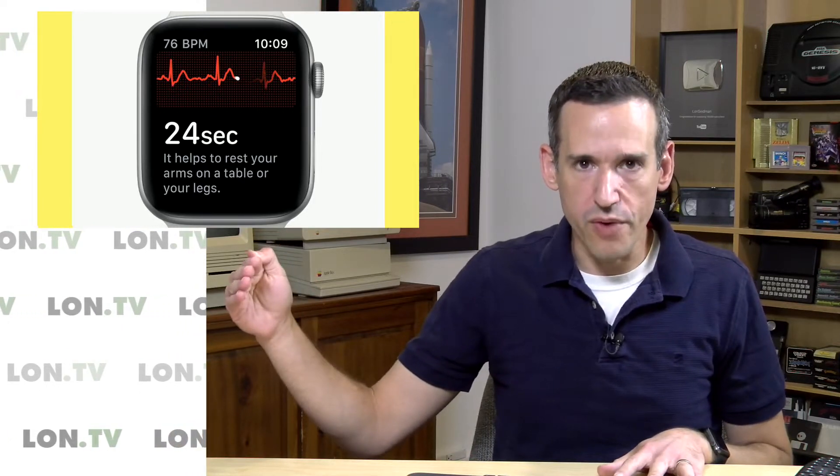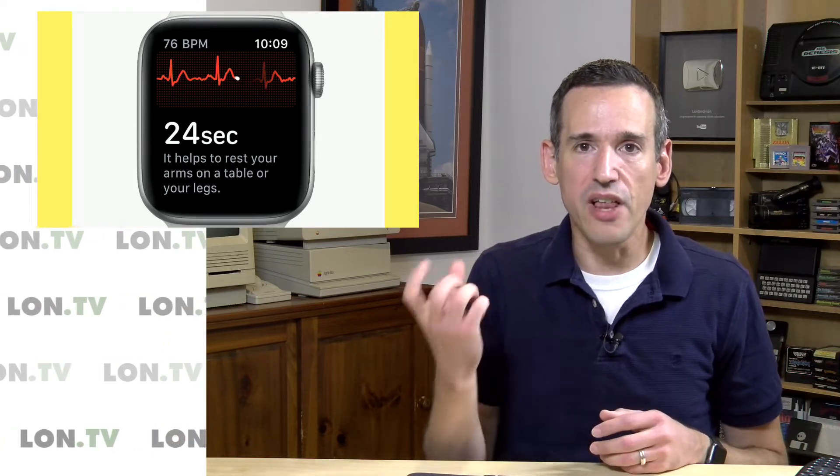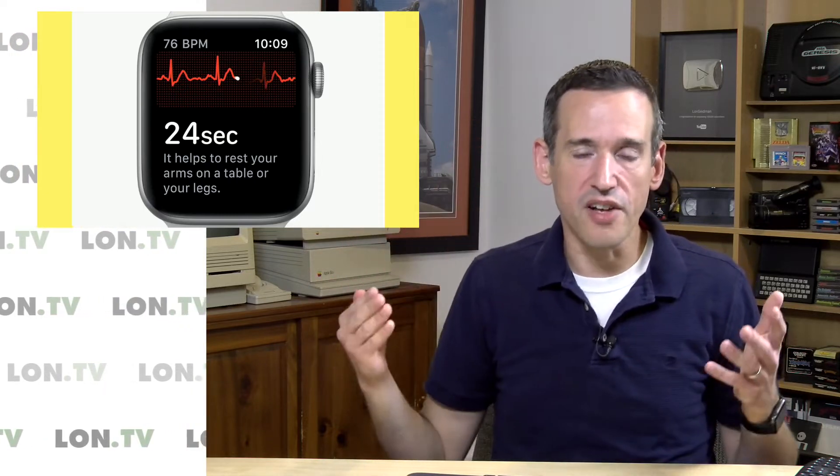This condition, if not treated, dramatically increases your stroke risk. AFib means your heart beats out of rhythm, and in the course of beating out of rhythm, blood pools up in portions of your body — sometimes within the heart itself — and develops clots that then travel through the bloodstream to your head and cause a stroke.